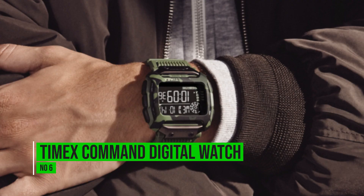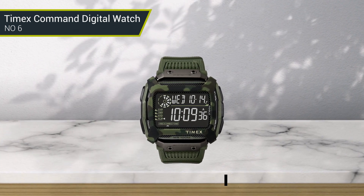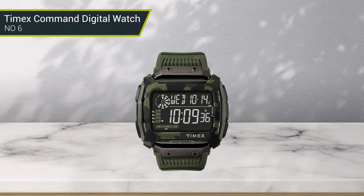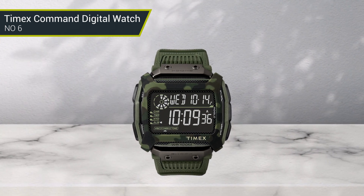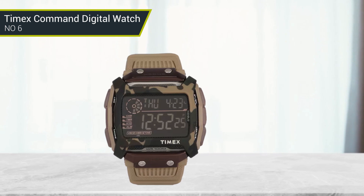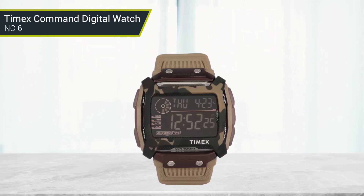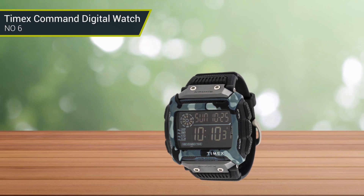Number 6: Timex Command Digital Watch. The Timex Command combines functionality and style with durability. It has a slim profile that won't get in the way of the construction worker's tough tasks. Choose from bold colors and patterns like camouflage to suit your personality and fashion taste. An IndiGlo backlight lights up to digitally display the time, day, and date on a black dial. The Command's stainless steel case is 5.4 cm in diameter, and the ergonomic band is silicone with a buckled clasp.